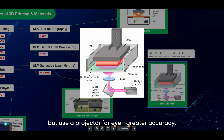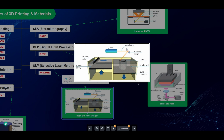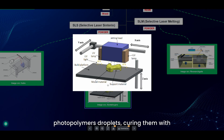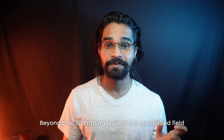DLP printers are similar to SLA but use a projector for even greater accuracy. For metal parts, there is SLM — also known as laser powder bed fusion — which uses a high-powered laser to melt metal powder. Finally, PolyJet technology jets layers of photopolymer droplets, curing them with UV light, allowing for incredibly fine details and even multi-material printing.